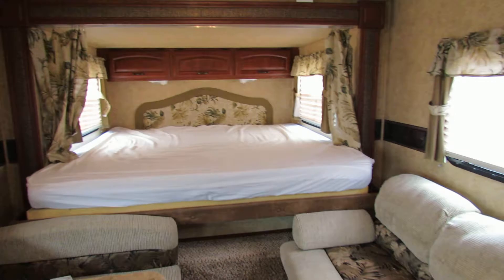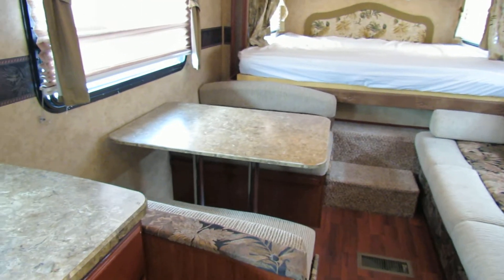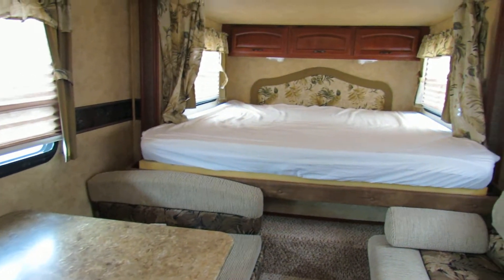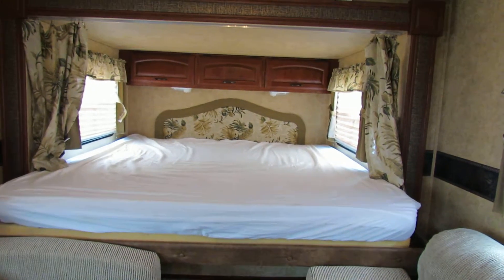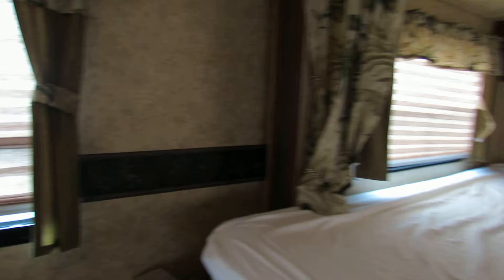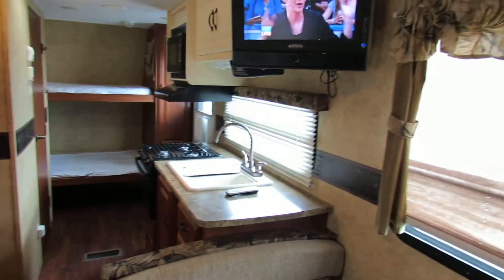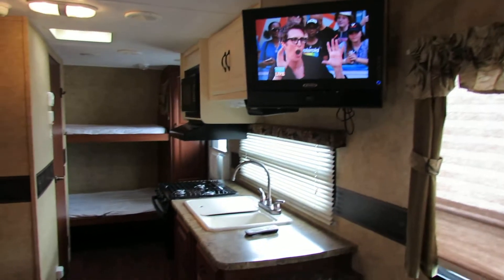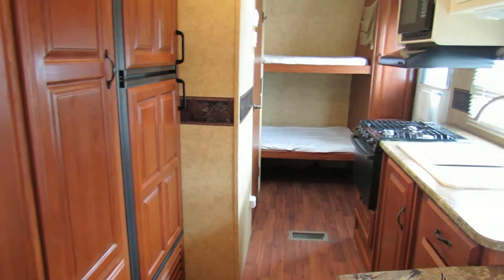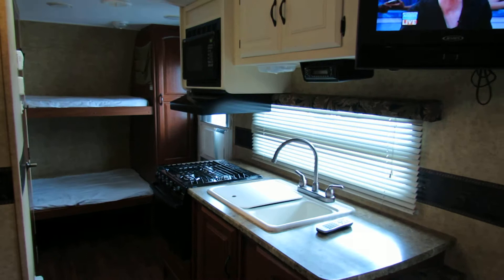And then you've got the couch that turns into a bed, and the dining booth that turns into a bed. So this is like tents on steroids. Very comfortable — air conditioning, shower, water heater, heater, TV, microwave, oven, stove, closets — everything you're going to need in a beautiful little 21-foot Outback.